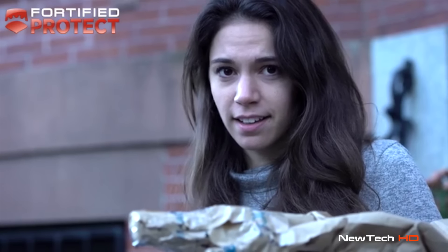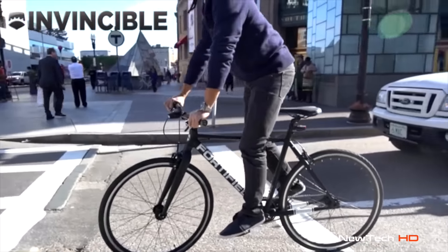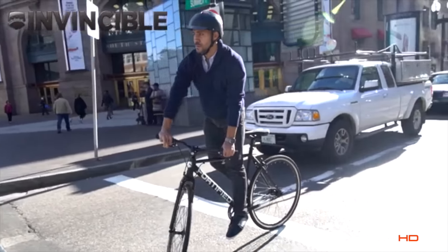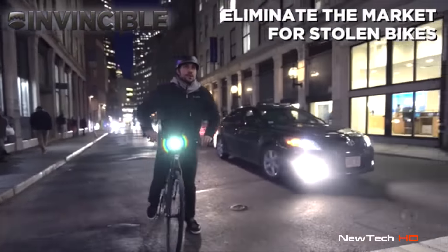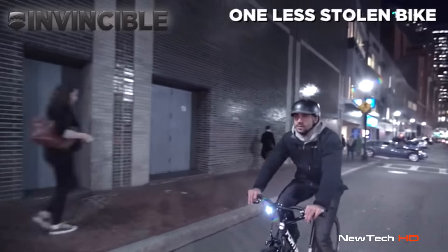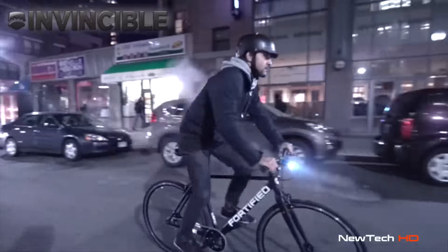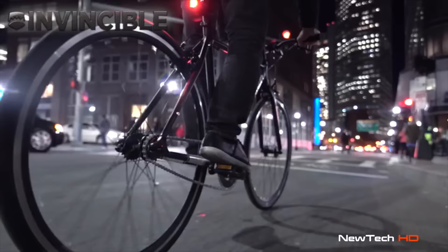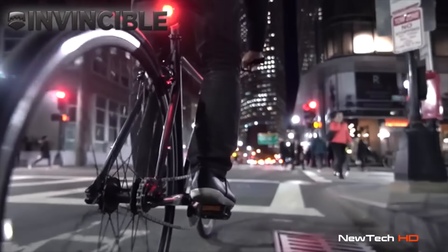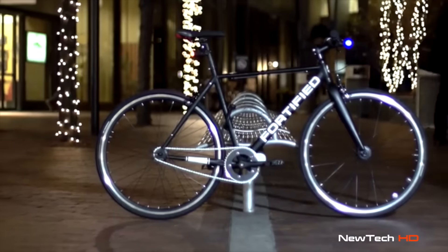Yeah, we do that. But this is more than a theft-proof bike — we're building a massive community of cyclists. And together, we will eliminate the market for stolen bikes. Because every new Invincible in the city means one less bike that thieves can sell. And when enough cyclists take a stand, we can all bike with confidence — confidence that we will always be visible, our commute will be effortless, and our bikes will be protected.